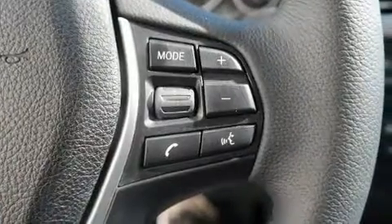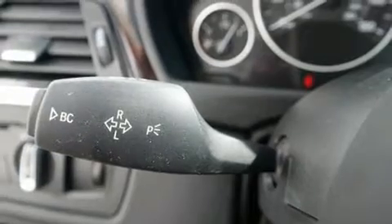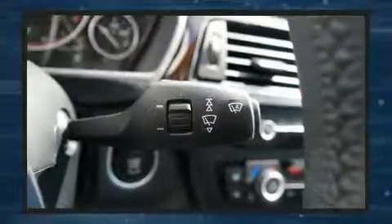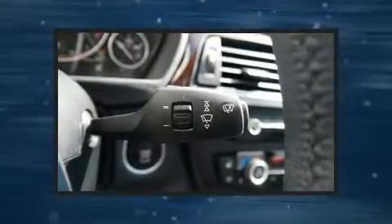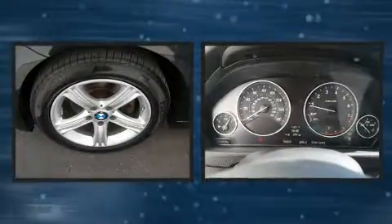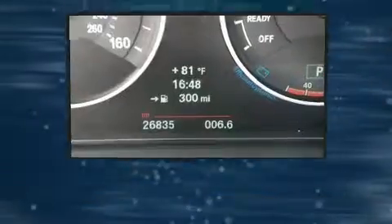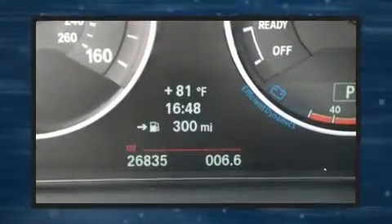Rear passengers enjoy the seat heating functionality, keeping them warm during the winter months. BMW ensures the safety and security of its passengers with equipment such as dual front impact airbags, traction control, ignition disabling, an emergency communication system, and four-wheel disc brakes with ABS.